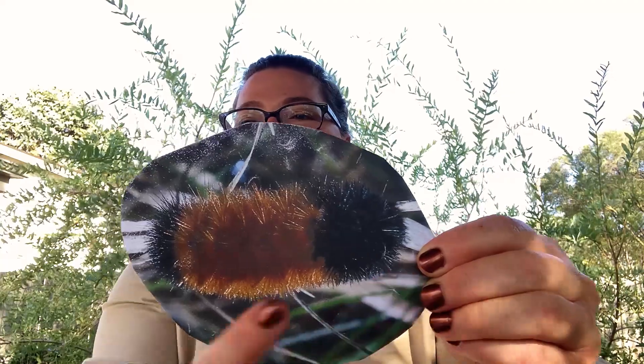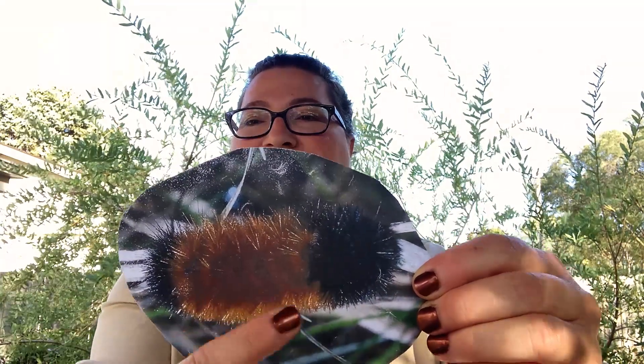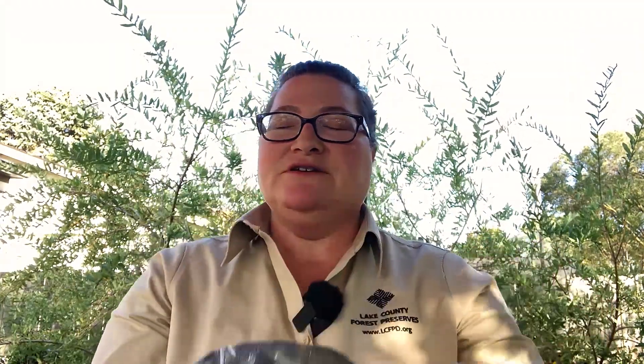Notice the black bands on either end and the reddish brown band in the middle. Fall is a great time to find woolly bear caterpillars, because they are crawling along to find a safe and cozy place to hibernate over the winter.